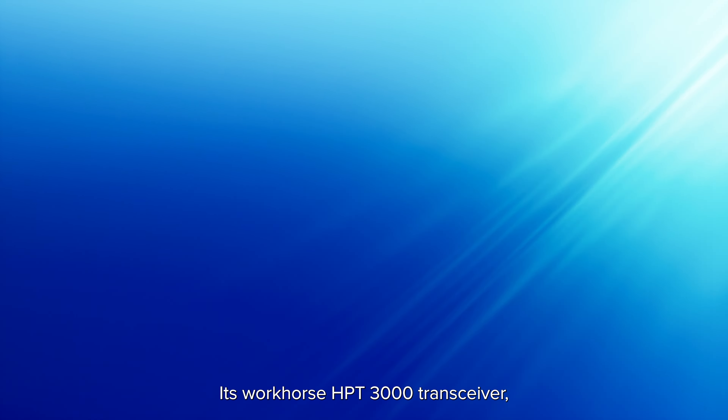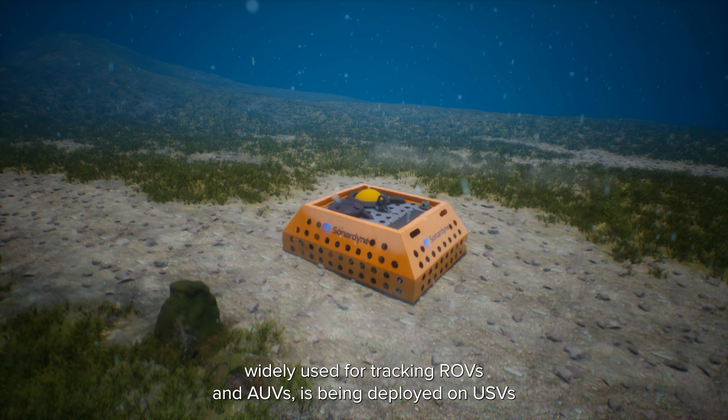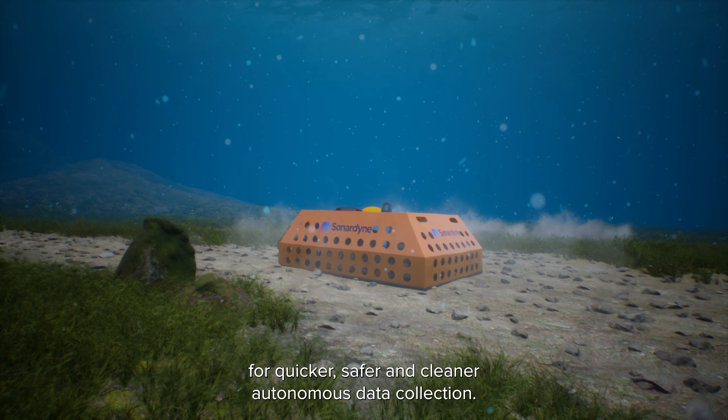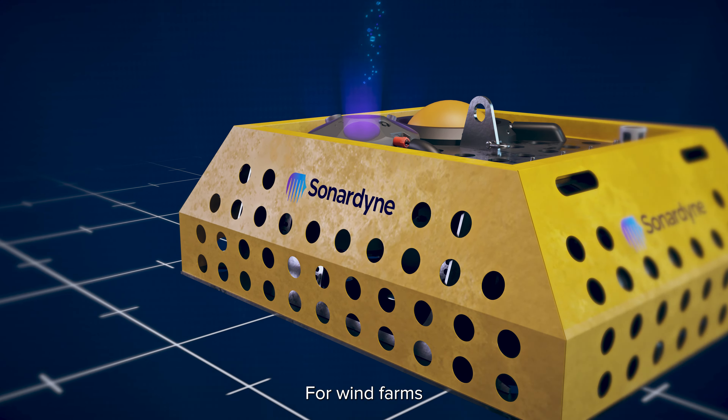Its workhorse HPT3000 Transiva, widely used for tracking ROVs and AUVs, is being deployed on USVs for quicker, safer and cleaner autonomous data collection.